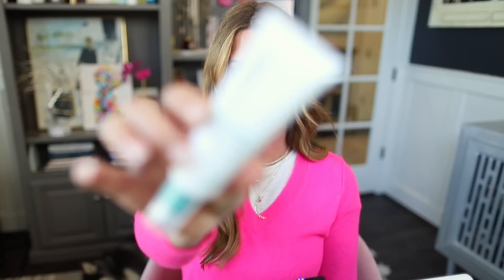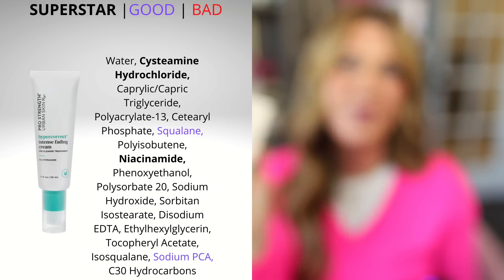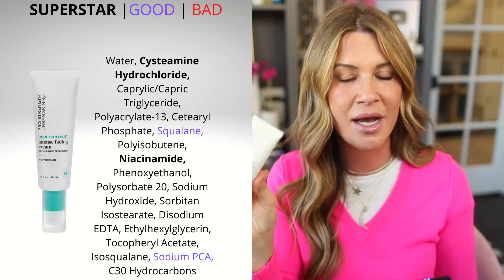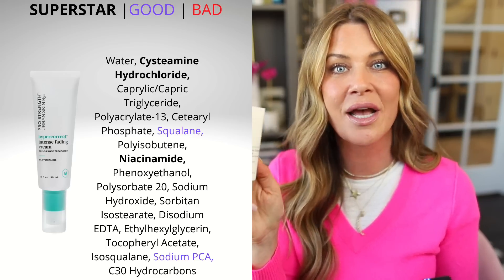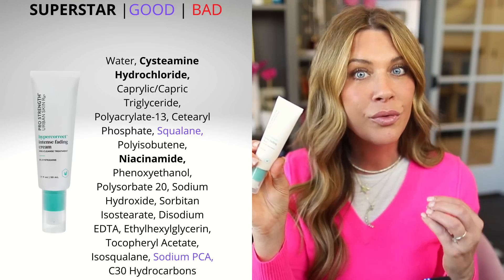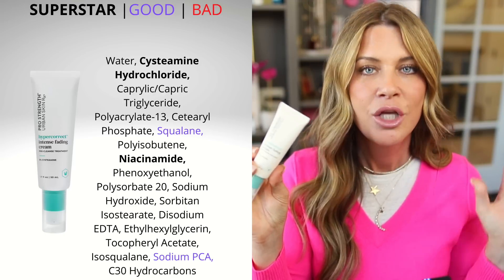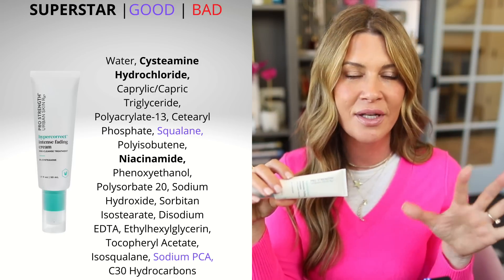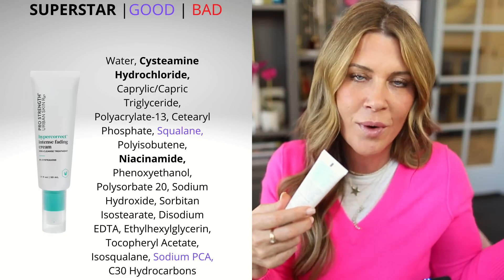This is one of them — the Hypercorrect Intense Fading Cream from Urban Skin RX. This is a symmeine cream. You guys have heard me talk about symmeine cream because it is something I am using in my AM routine right now. What it is, is a pre-mask, a pre-treatment before you do your skincare, whether at night or in the morning. You put it on for 15 minutes on dry skin, leave it like a mask, then rinse and wash it with a gentle cleanser and go on with the rest of your skincare, makeup, et cetera.